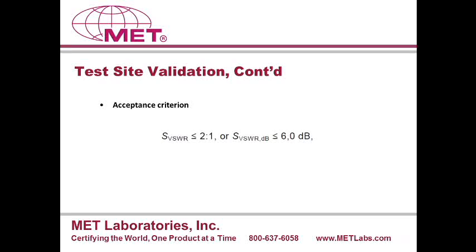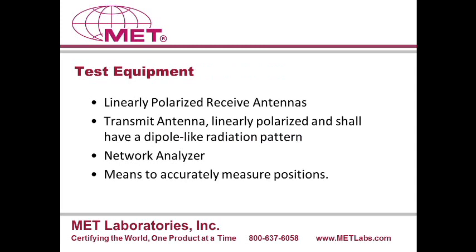The next slide gives you the acceptable criteria. In linear terminology, the acceptable ratio is two to one. In dB terminology, all the reflections should be less than six dB for a site to be accredited according to CISPR 16.1.4. The calibration procedure is very involved and requires a lot of skill and knowledge. The test equipment used is based on a linearly polarized receive antenna like the one used in the lab environment for above one gigahertz testing every day — a common example would be the EMCO 3115 or a similar antenna, which is a double-ridged horn antenna covering the frequency range from one gigahertz to 18 gigahertz.